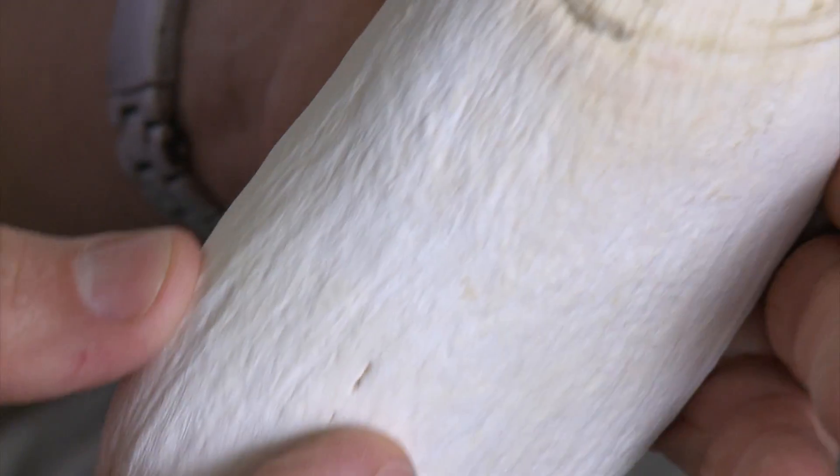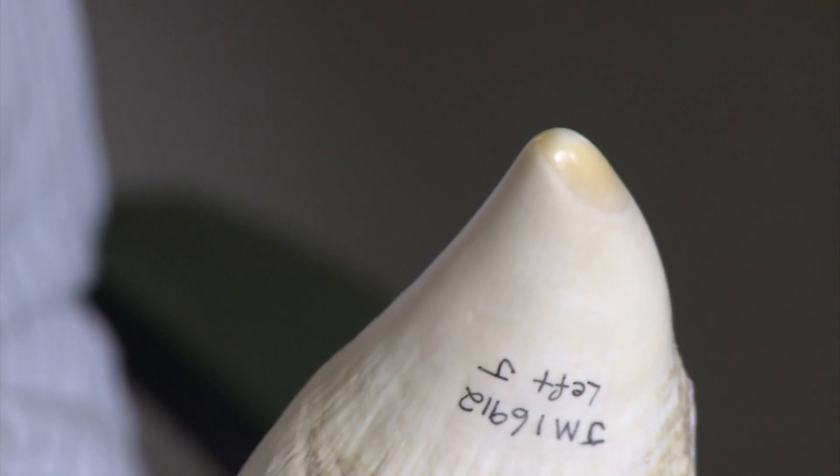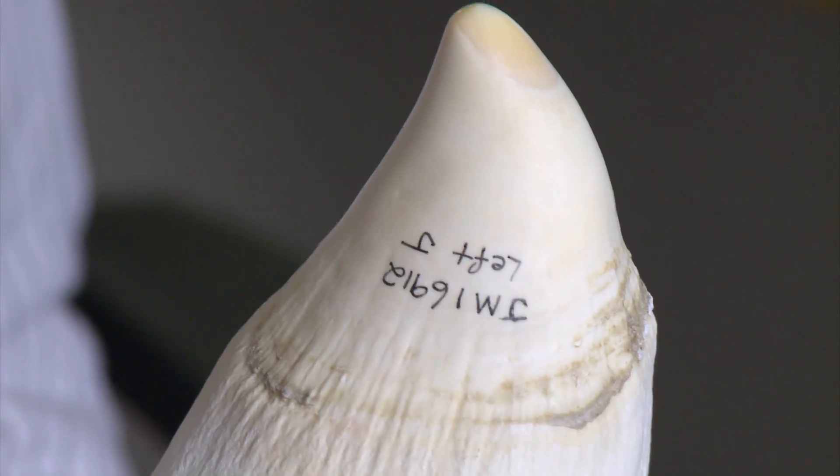Those whales that have got teeth — often as big as this, as in a sperm whale — they're called odontocetes. 'Donto' is, of course, anything to do with dentists, anything to do with teeth, orthodontists. So a lot of the whales have got teeth, but a lot of them haven't.